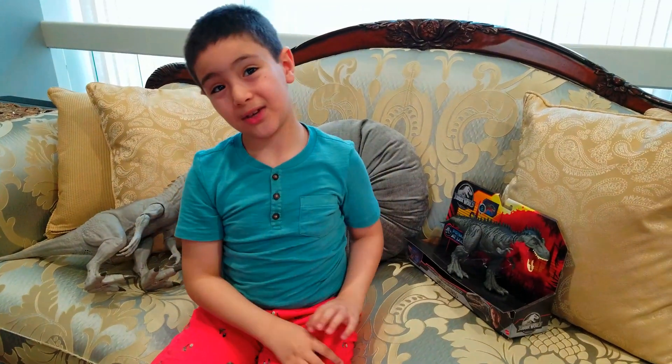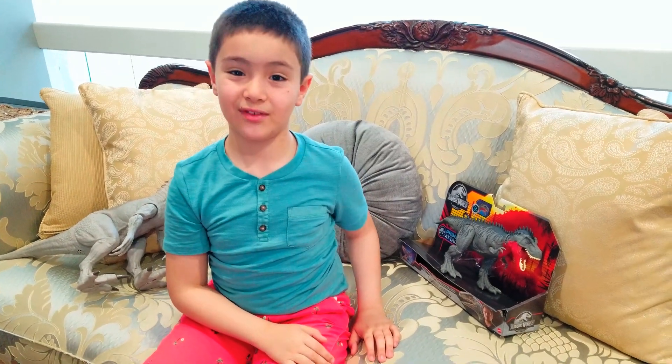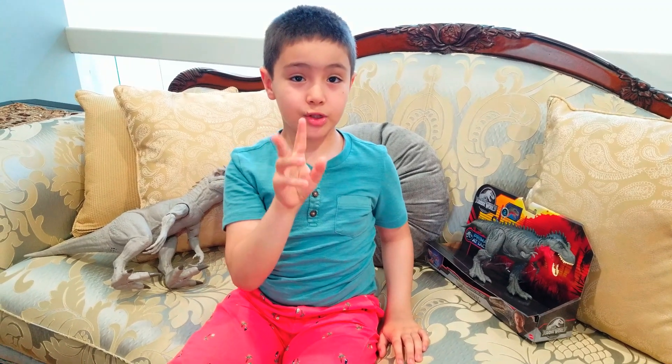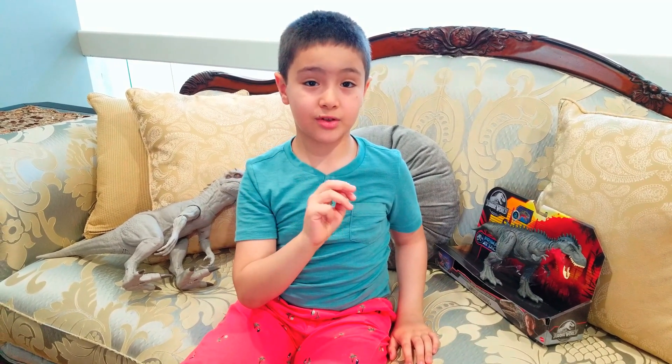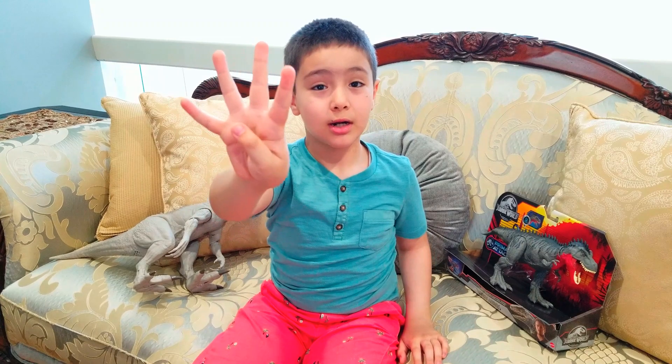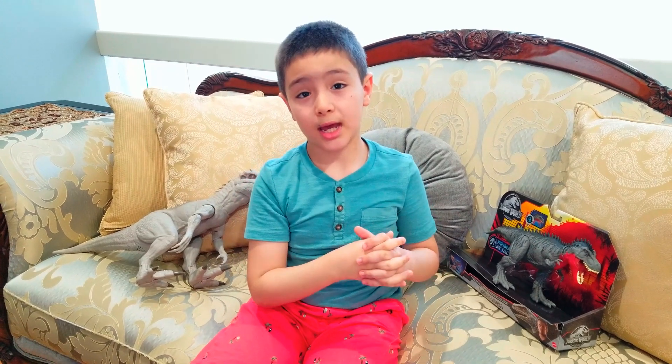So now I'm going to tell you four interesting facts before I finish this video. One, he lived in the Cretaceous period. Two, his name means alarming dinosaur. Three, he's in the same family as T-Rex. And four, he has more teeth than T-Rex.